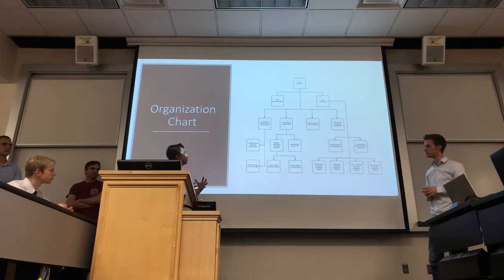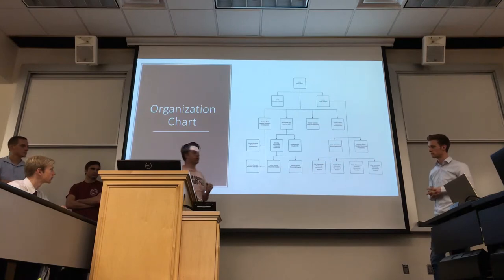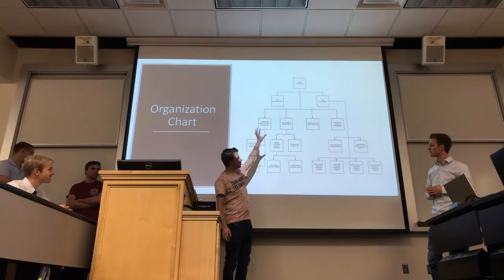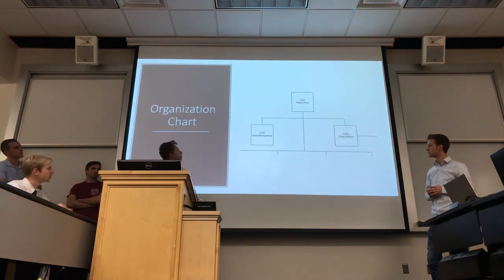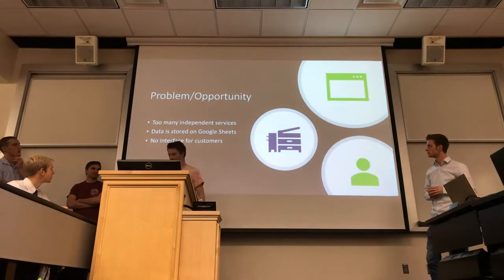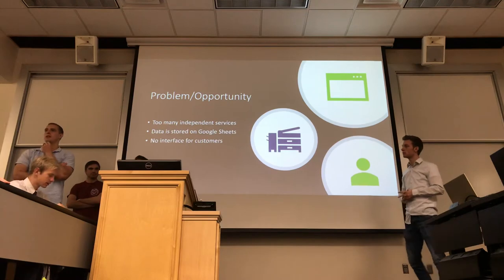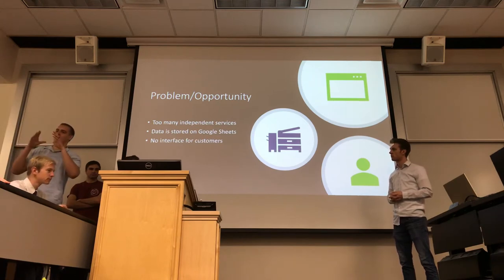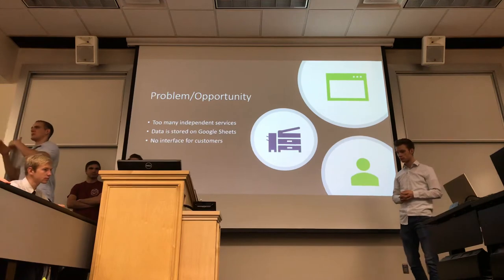As far as Bit49's structure, they have a few employees, most of them BYU students and pretty young. When we did our interviews, we worked mostly with the C-suite employees and technical operations analysts — mostly Felipe and Cody. The main problems we identified with Bit49 are typical of small startups: they use cost-saving methods, relying on many independent services like Asana and Zendesk, trying to use free versions as long as possible. So they don't have one unified source for all their information and data.